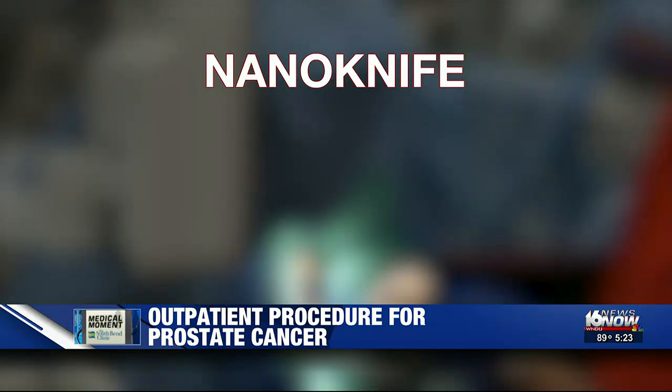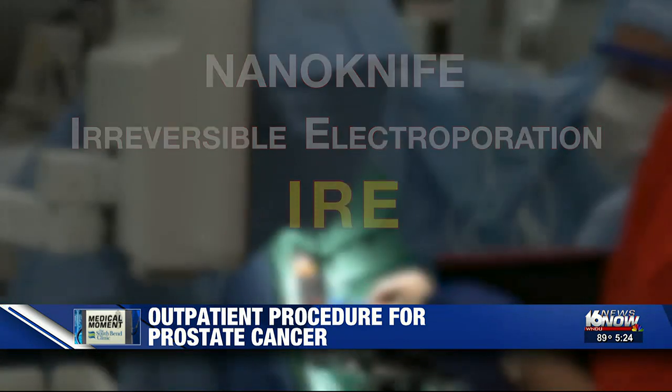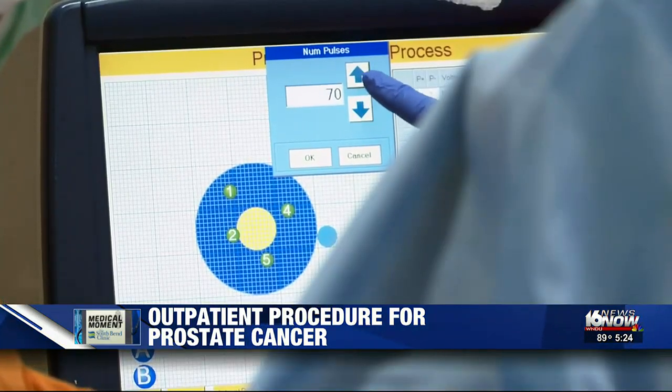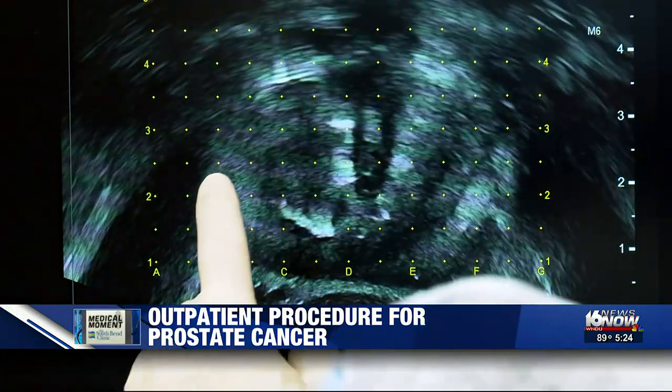The nano knife, also known as irreversible electroporation or IRE, enables surgeons to treat the cancerous part of the prostate only. Instead of heat, electrical pulses destroy the tumor, leaving the surrounding healthy tissue intact and minimizing side effects.